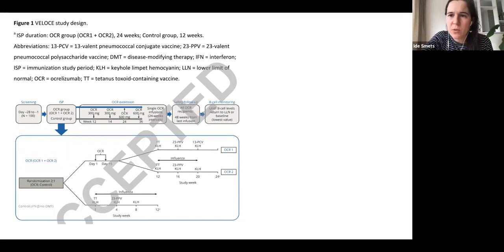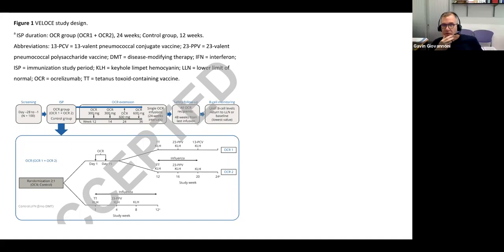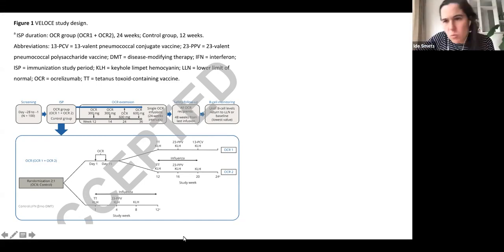KLH is not really an adjuvant — it's very immunogenic because it induces a strong immune response. It's become very popular with immunologists because they know it's very immunogenic, and they use it as a test for immune responses.